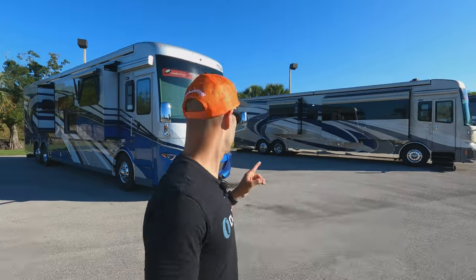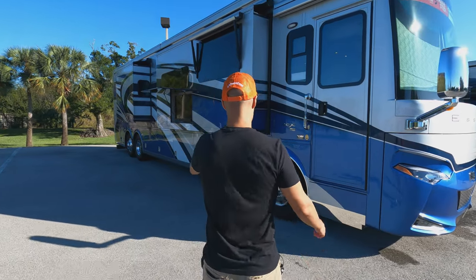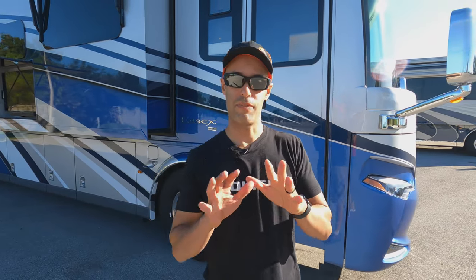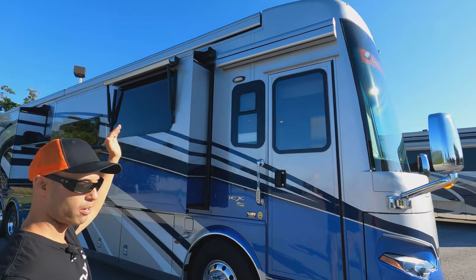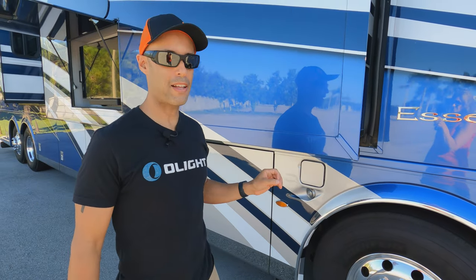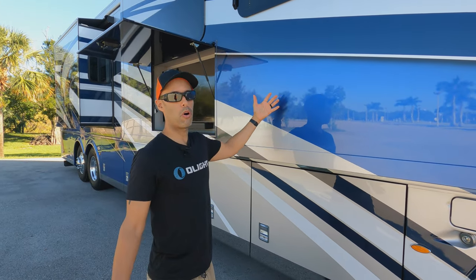MJ will put the camera on me and I'll walk around the Essex quickly on the outside. The bay doors on the Essex right now are locked so we can't open them, but we're going to show you some differences between each. They're both 45 feet, both on the Spartan K3 chassis with 605 horsepower, and both can have the 365 tires up front. You're going to notice some differences I'll point out. Bus-style mirrors — that's going to be the same on both. You're going to have slide-out awnings on both. I think this is a 200-gallon diesel tank — it could be 150 — I know the King Air is 200.